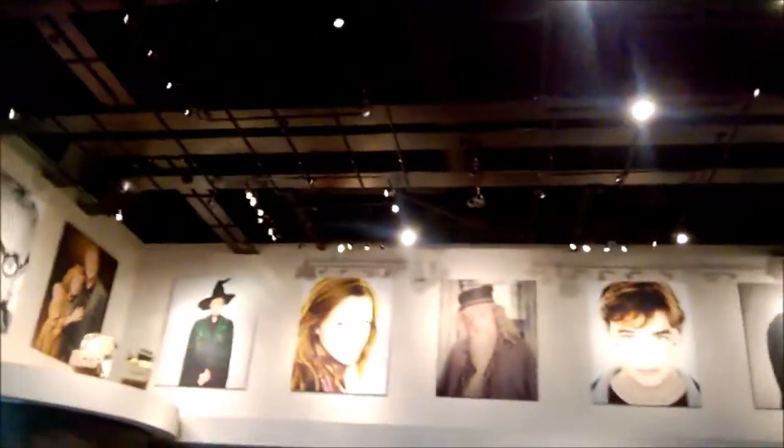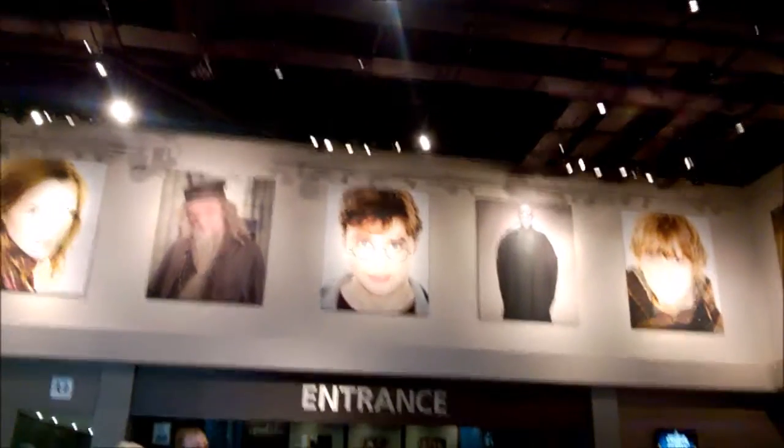This is the main lobby for the Harry Potter Studio Tour. There's the shop over there and there's the queue area.